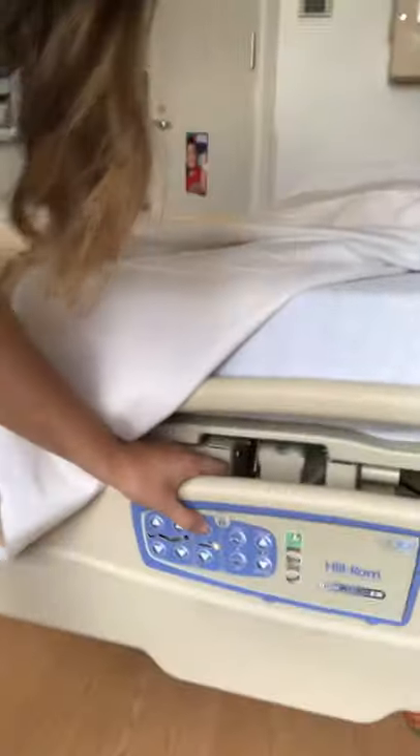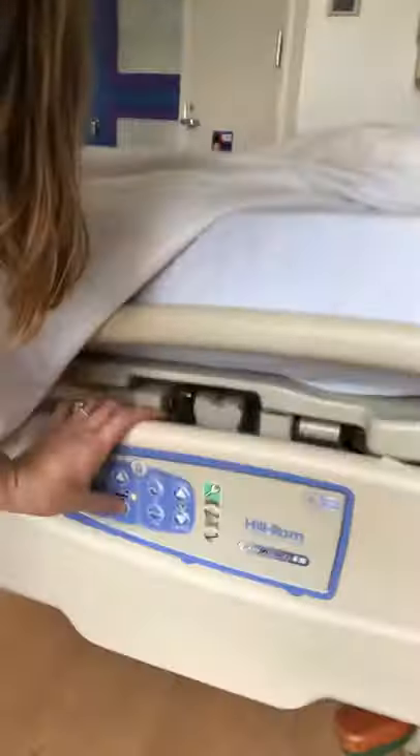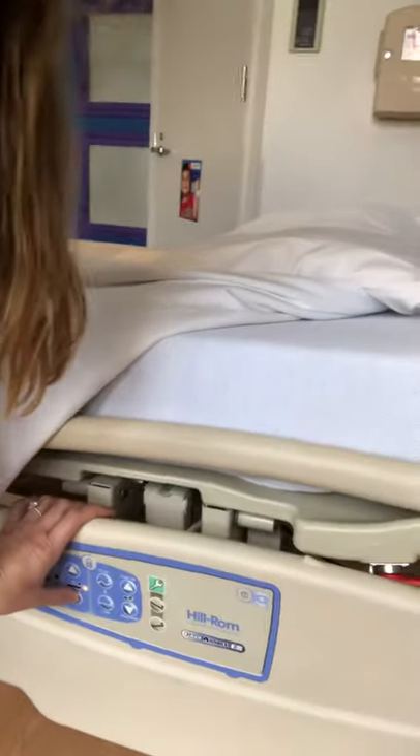The first thing I'm going to show you is a hospital room. Right here, this is a hospital bed. It's similar to a normal bed, except it has these buttons to help the bed go up and down. So when you're in the hospital, you'll stay in a hospital bed like this.